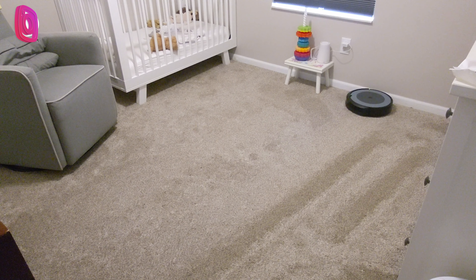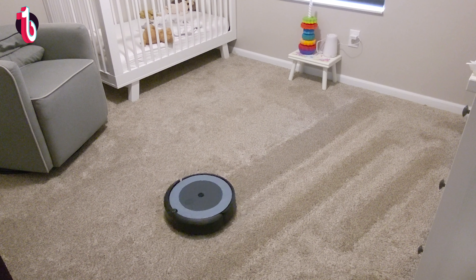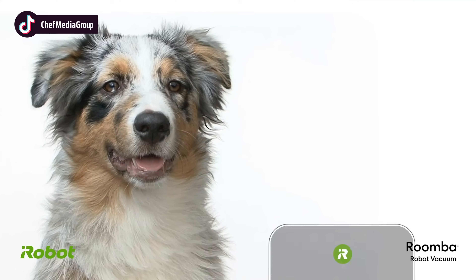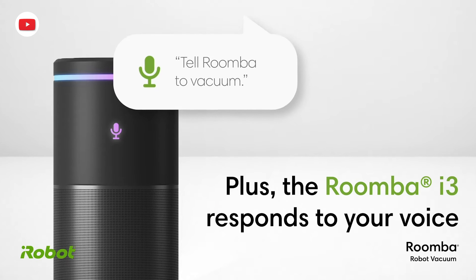They provide cleaning time estimates indicating how long each room takes to vacuum in the iRobot Home app, available for iOS and Android. Powered by iRobot OS, both robots learn your cleaning habits and can offer suggestions including extra cleanings during peak pollen or shedding seasons. Both models can also be controlled via voice commands using Amazon Alexa, Siri, or Google Assistant, enabling convenient hands-free operation.